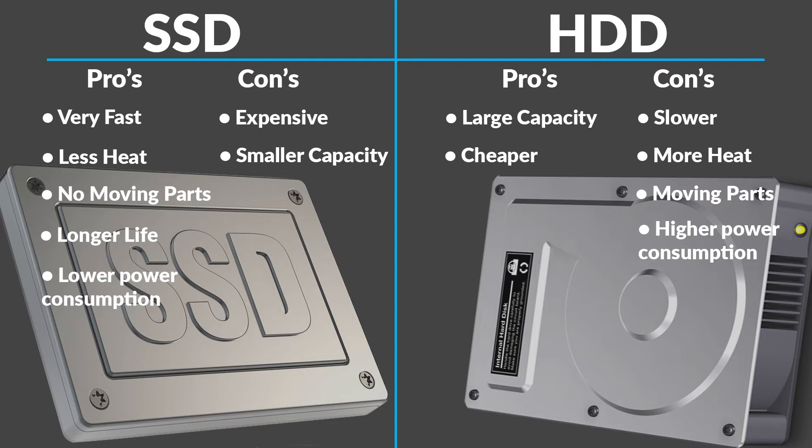Moving over to the hard drive — for pros, you've got larger capacity and they are cheaper than an SSD. For example, a one terabyte SSD will run you about $300, whereas a one terabyte hard drive will run you anywhere between $50 to $70 depending on the brand and speed. The cons for the hard drive are that it's a little bit slower, generates more heat because of moving parts, and has higher power consumption.